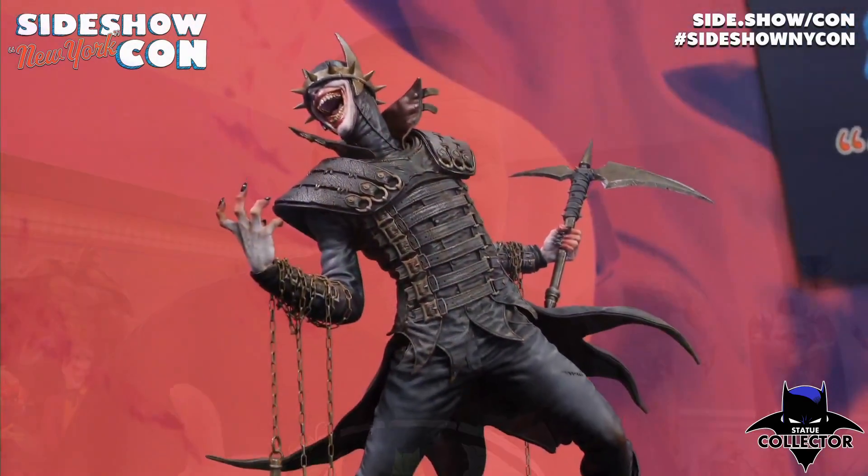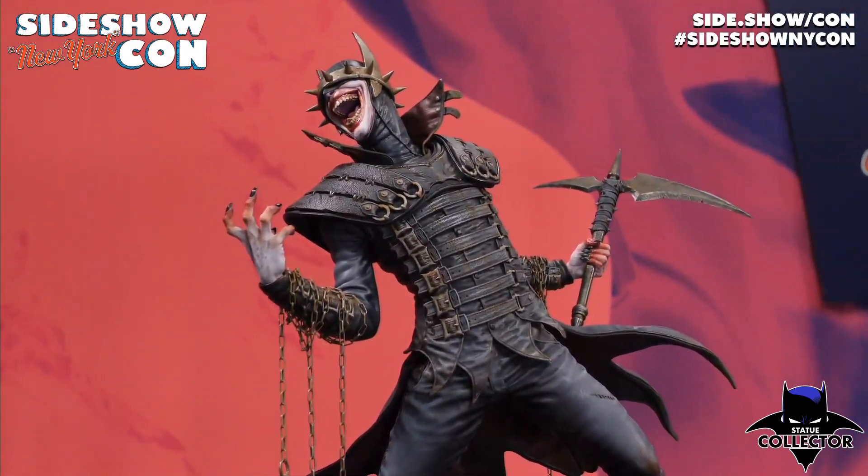Obviously, other companies like XM Studios and Prime 1 Studios are doing these statues. I own the Prime 1 piece and it's one of my favorites in the collection. But am I going to buy this one? I'm going to wait until the end to tell you whether I'm going to buy this and add it to my case, but I do want to share this amazing footage with you.